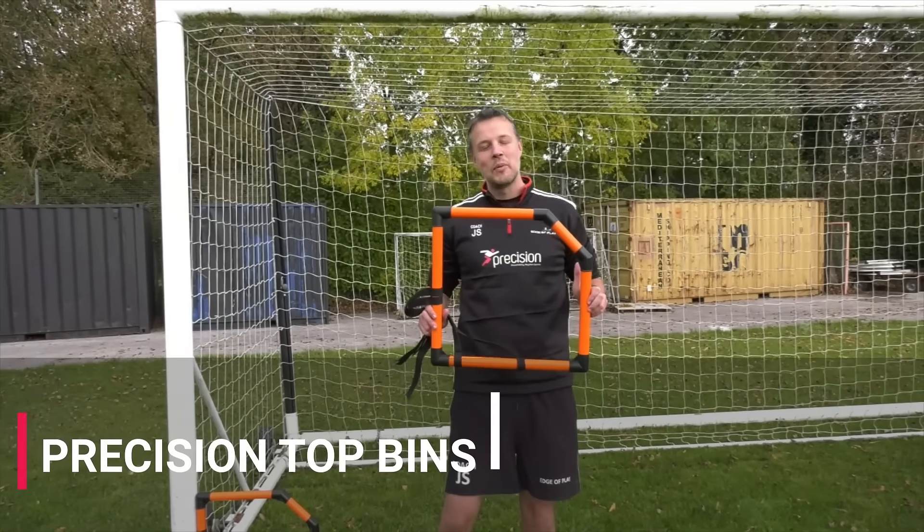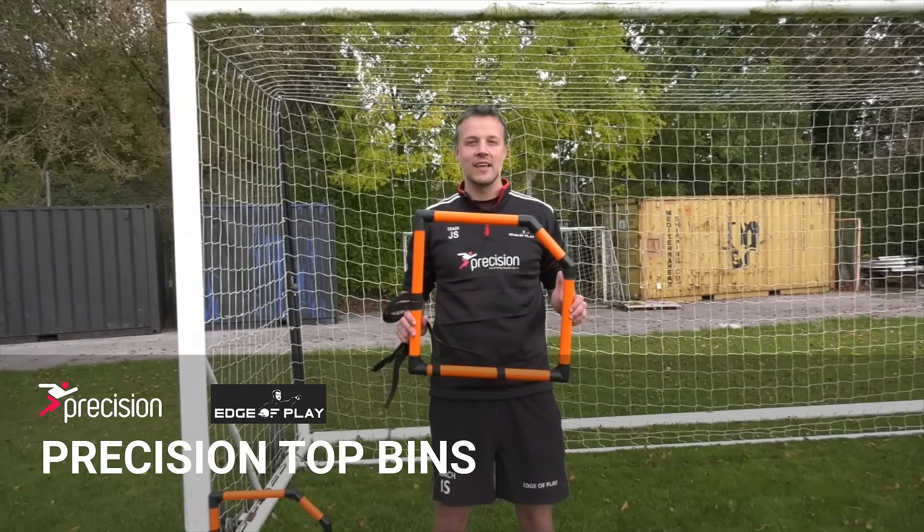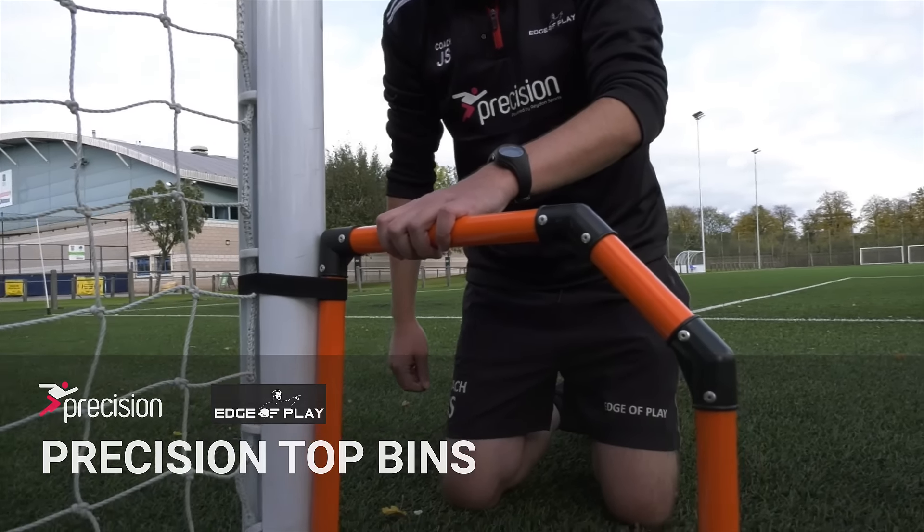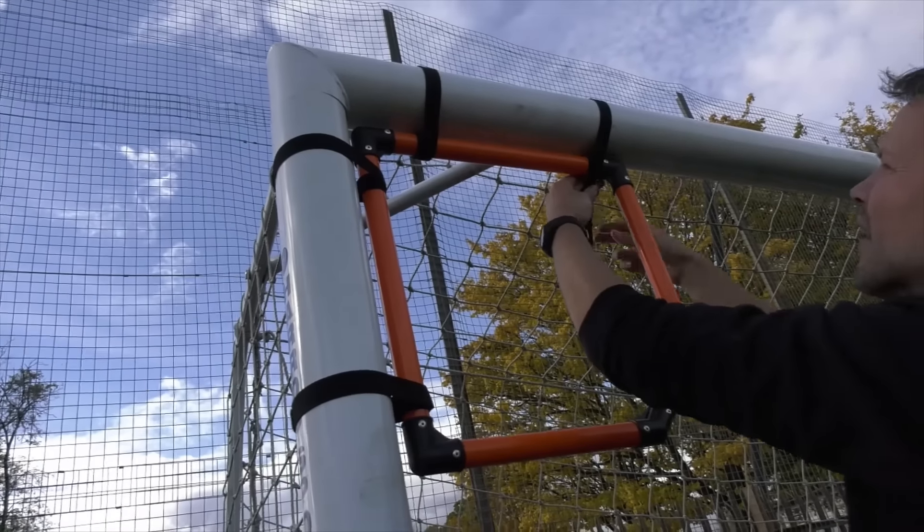These are the precision top bins targets, perfect for shooting practice, free kick taking and penalties. They come with four velcro strips, perfect for if you want to attach it to the side or the top of the goal.